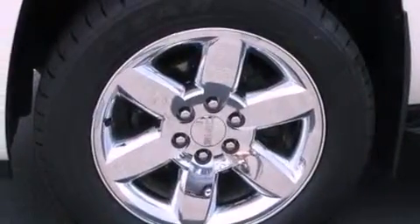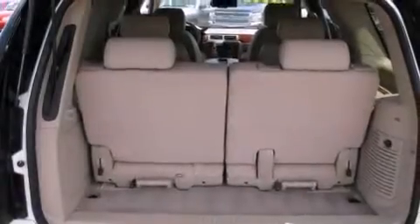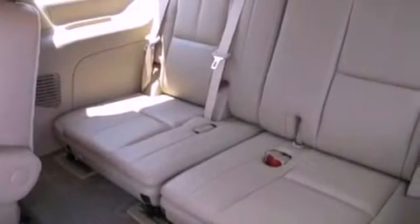Memory settings for the seat positions let you recall your favorite alignment with the push of one button. Additional features include a power rear liftgate, a premium audio system, leather seats, a locking rear differential, 18-inch wheels, a low tire pressure indicator, and a sunroof.